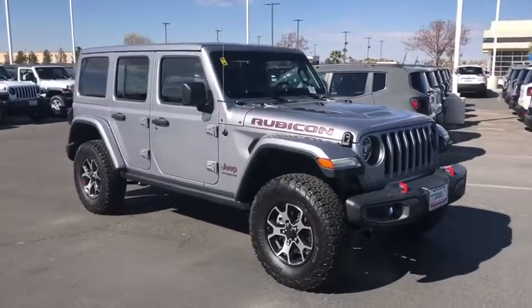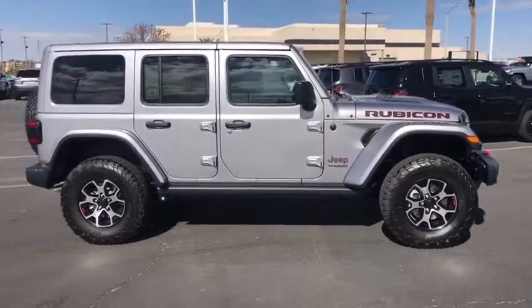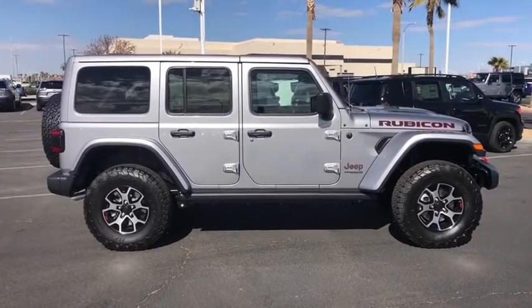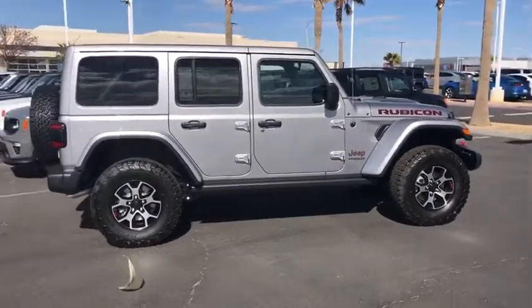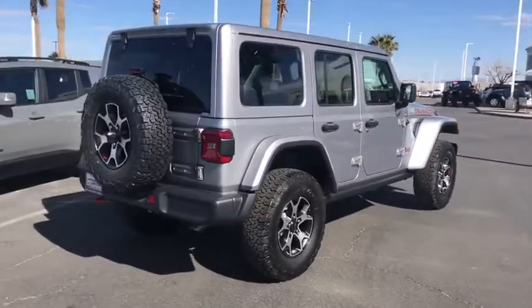Looking for the right vehicle? Check out the 2020 Jeep Wrangler. Few vehicles are better off-road than a Jeep Wrangler. This is the one that started it all — traceable to the original Jeep, the Wrangler is the very symbol of off-road capability.